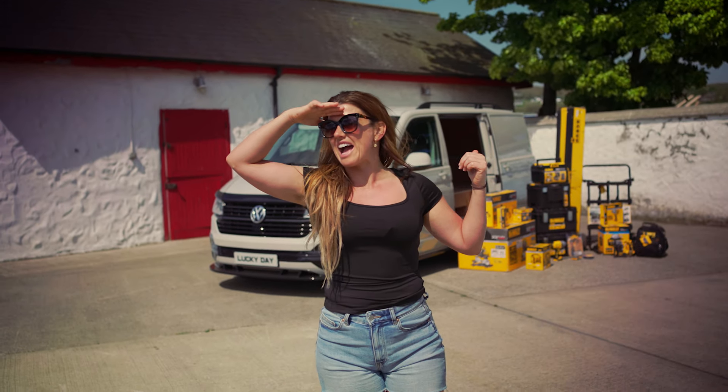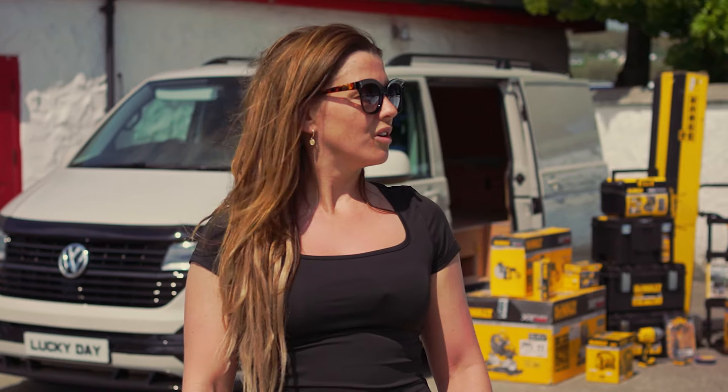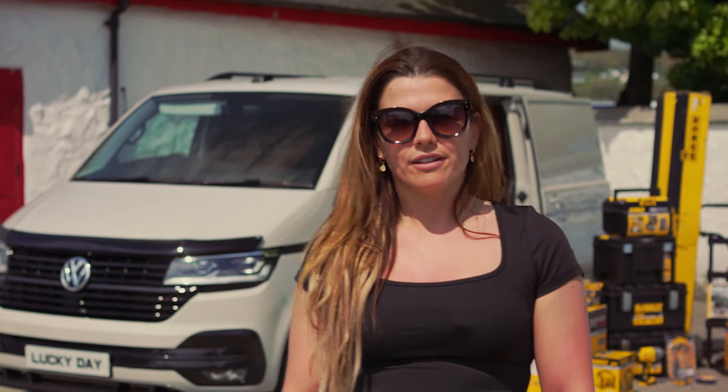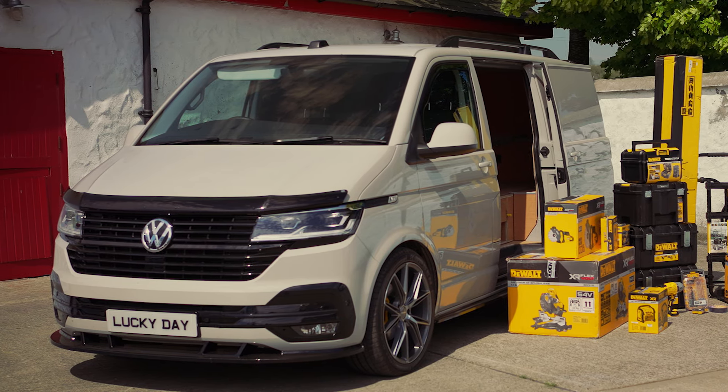Does anyone know what colour this van is? This 2023 Volkswagen Transporter van in an unknown colour is live on the website now.